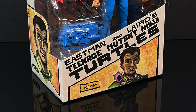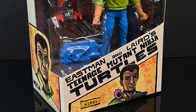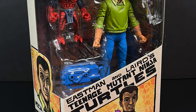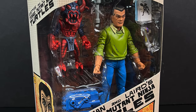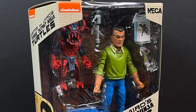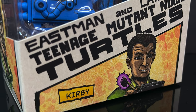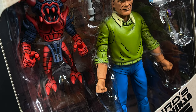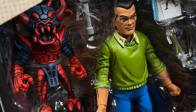Hey, welcome back everyone, Toy Shiz here, and I am back yet again for yet another Neca Toys Mirage Comics TMNT video. Today this is one of just the coolest things ever, and when I saw it revealed last year at Toy Fair I just couldn't believe Neca Toys made this — but then yes, I can. Because this is Kirby — not just any Kirby, this is Jack 'The King' Kirby from Marvel Comics, DC Comics, Fourth World.